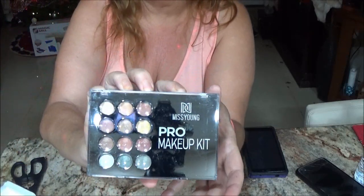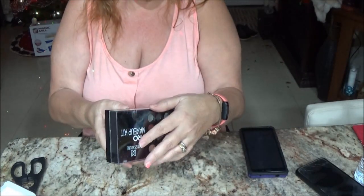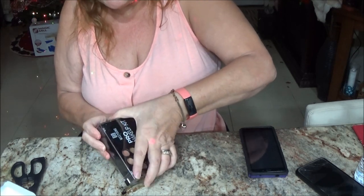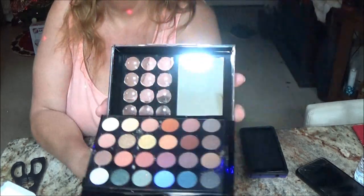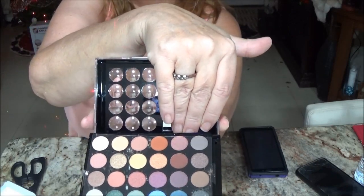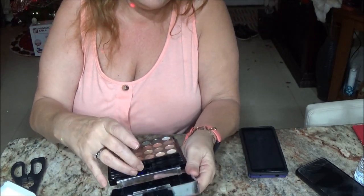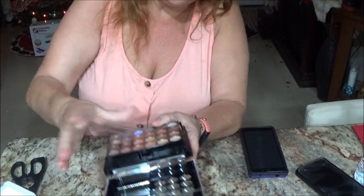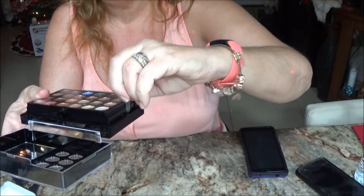Let's open this up — it's a nice case. Squeeze it together and lift up, and it gives you a nice palette here. Oh, isn't that nice? And there's a mirror! They tape it down so it doesn't lift up on its own — that's a good idea.